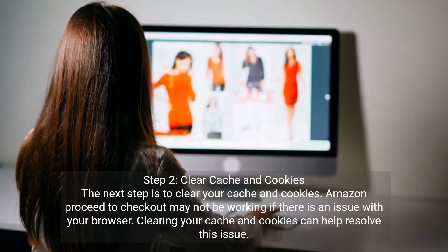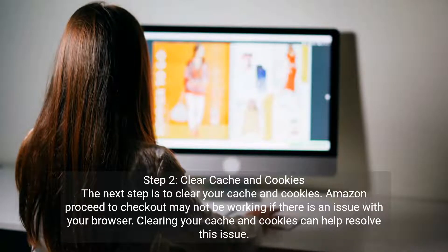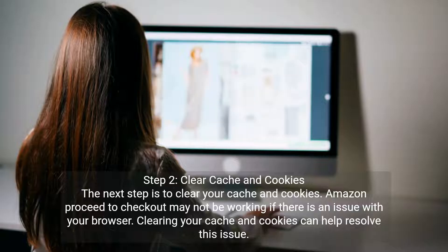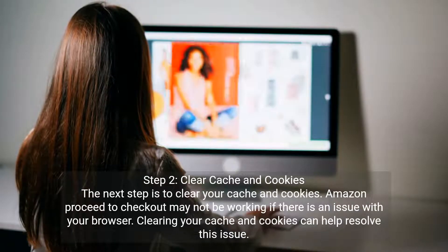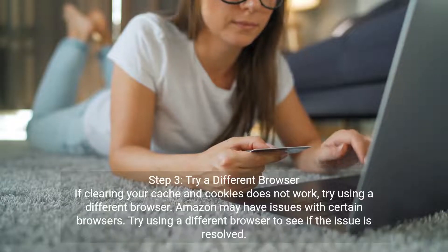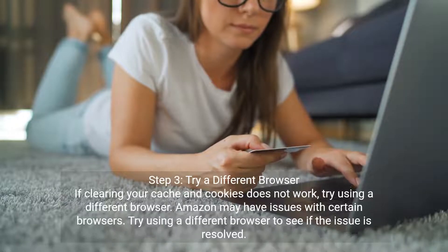Step two: clear cache and cookies. The next step is to clear your cache and cookies. Amazon proceed to checkout may not be working if there is an issue with your browser. Clearing your cache and cookies can help resolve this issue.